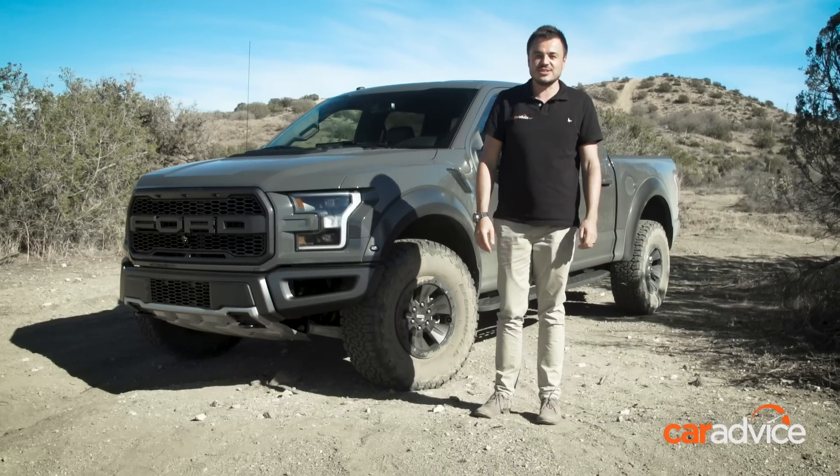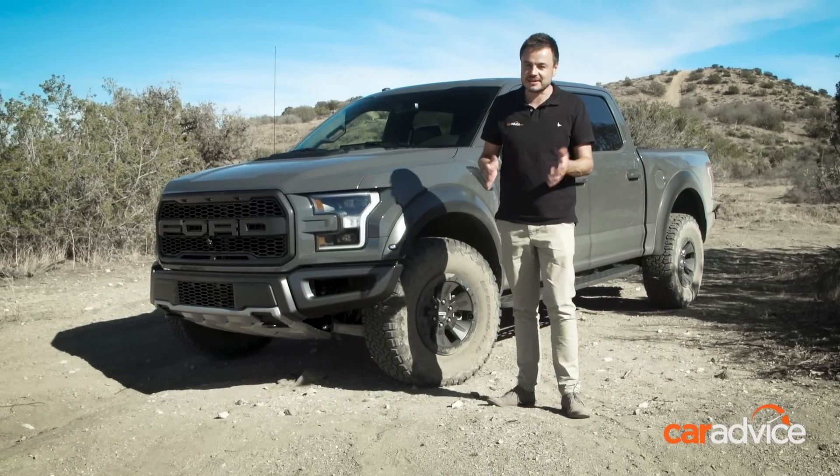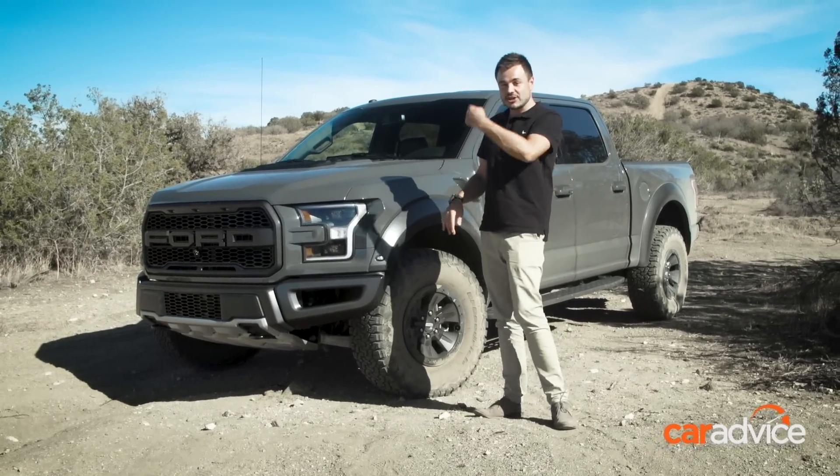I know, it is ridiculous — that is less than what we pay for a Ranger Raptor. But anyway, don't get me started on that. Let's have a closer look inside.